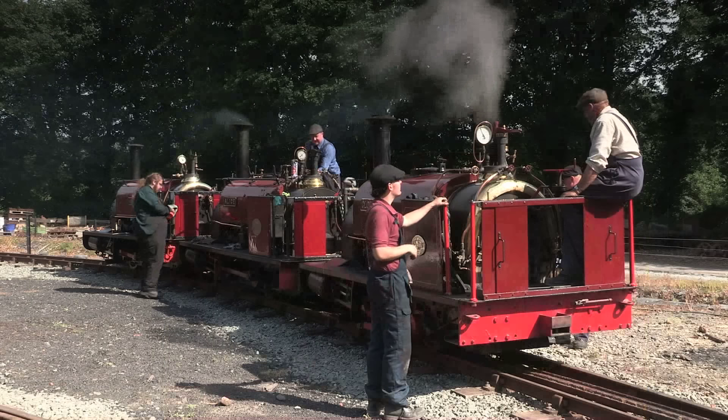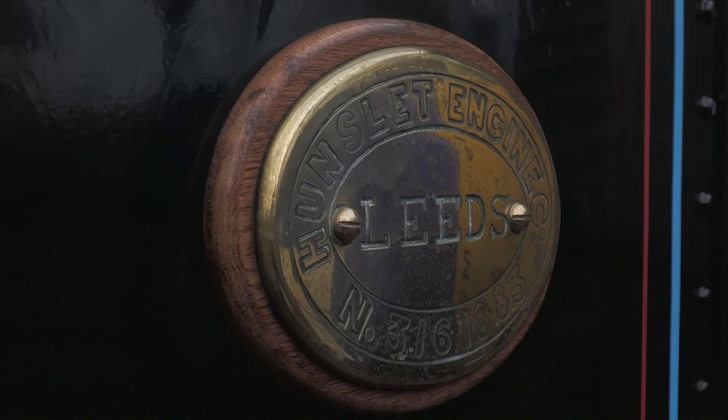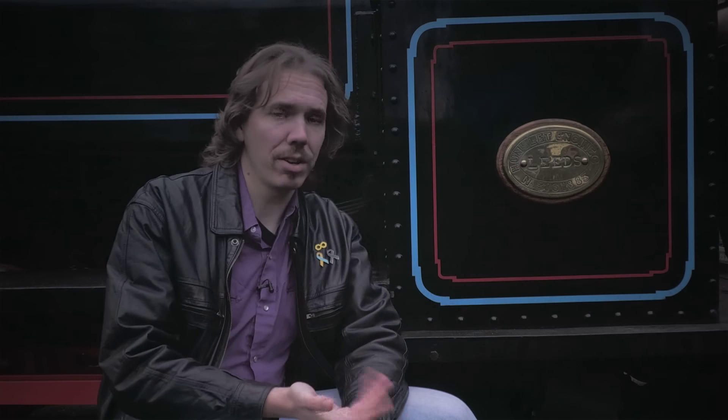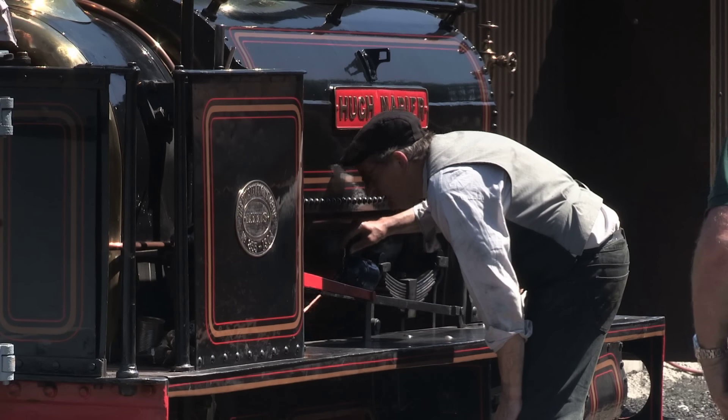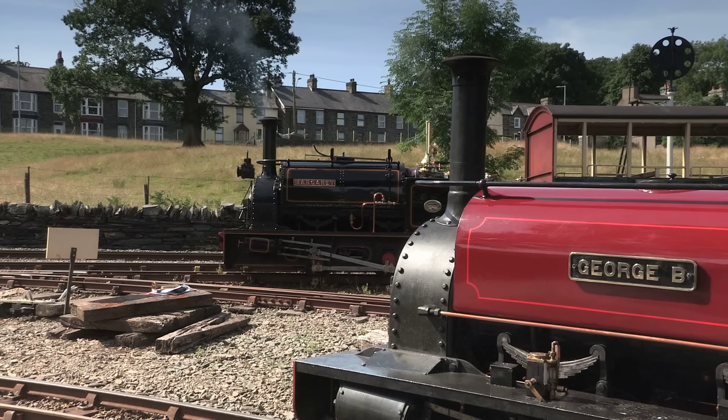Despite being of the same design and sometimes of the same class, even individually they were all a little different. One of the old Hunslet factory workers said these engines were being made by blacksmiths, not precision engineers — which basically meant components were often tailor-made for every loco, so each one turned out a little bit different from the last. If you wanted to interchange bits between engines, you still could — but it was very often a case of: if you want something to fit, it's up to you to make it fit.